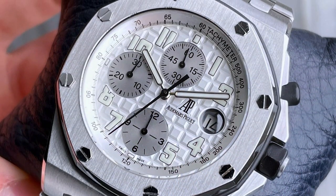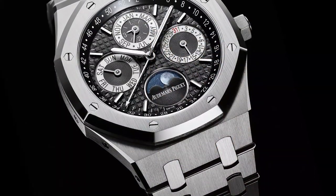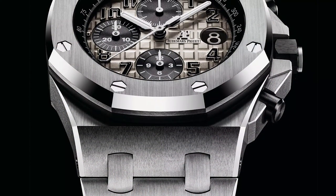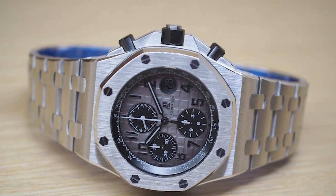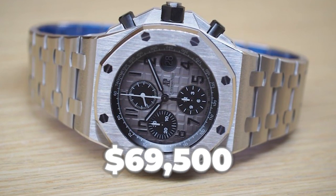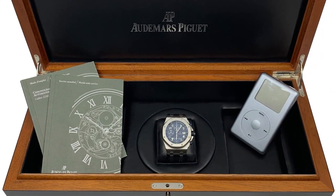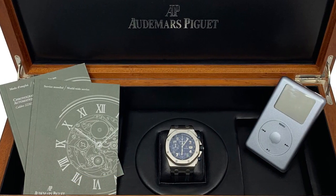Only 50 pieces in steel, 3 pieces in 18-karat rose gold, and 20 pieces in platinum were available. Jay-Z also signed the case back of each watch. The retail price of the steel model was $23,500, while the price of the ultra-limited platinum model was a stunning $69,500. Each watch was packaged in a limited edition collector's box containing a 40-gigabyte iPod classic with Jay-Z's entire career already installed.